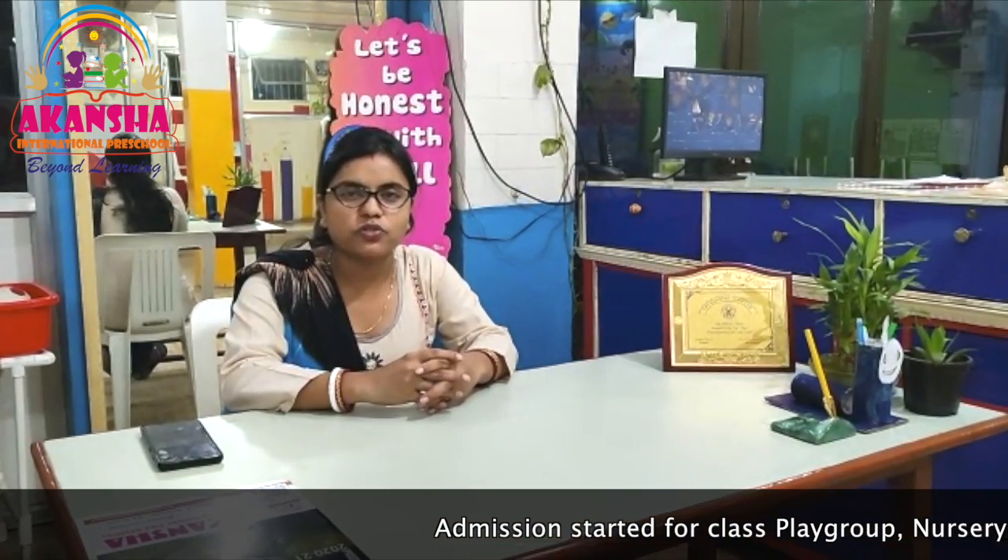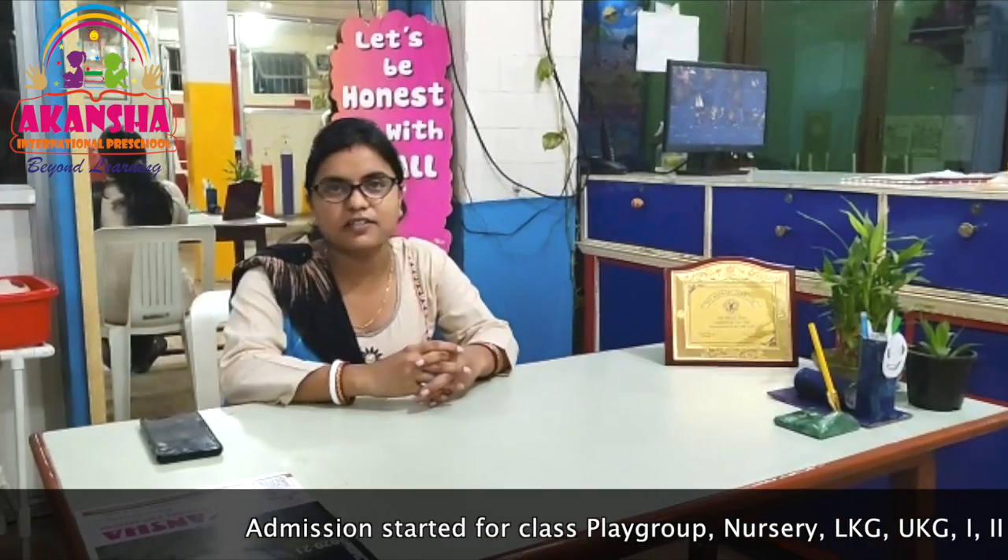Hello everyone, welcome to Akamsa International Pre-School, Barangal. I am Priti Gos, teacher at Akamsa International Pre-School. Today I am going to tell you something about our school and our method of teaching.